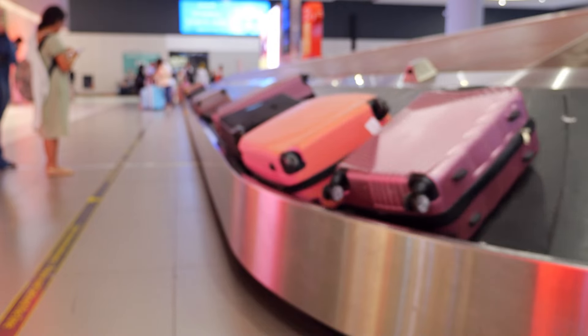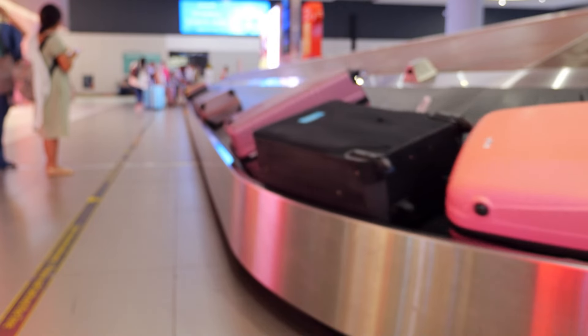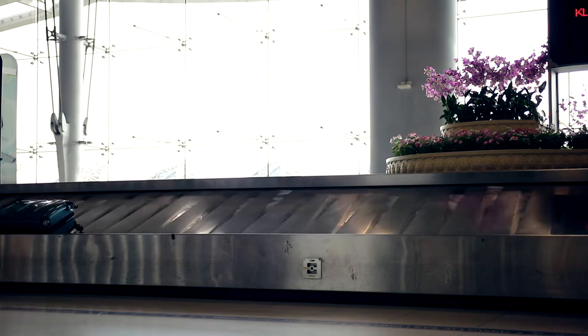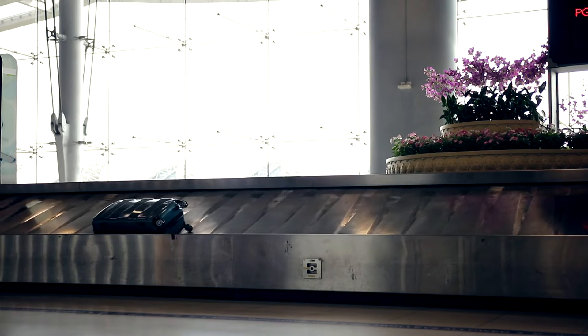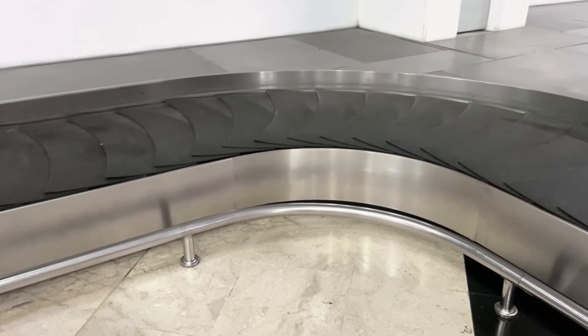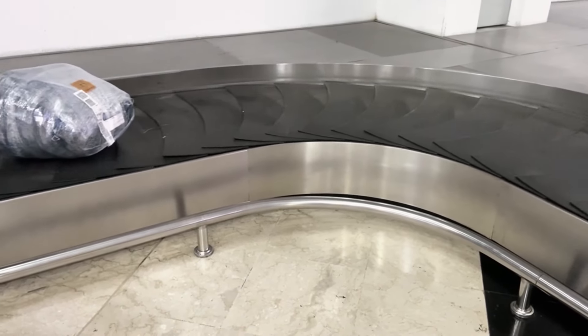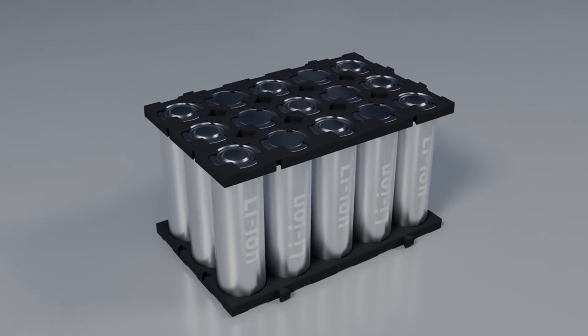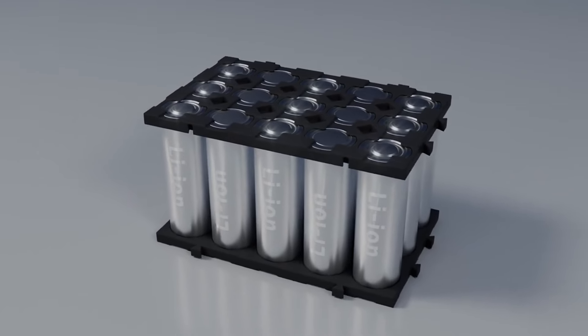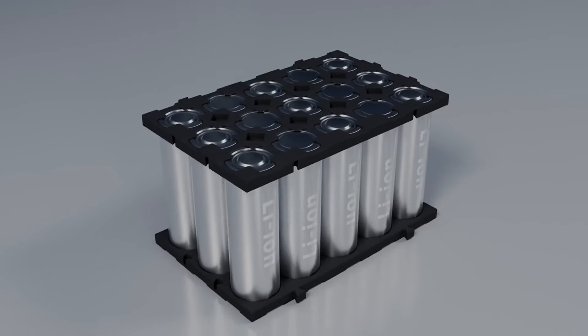Imagine getting an alert on your phone when your bag arrives on the baggage carousel — no more guessing or stressing. Many smart bags offer proximity alerts: if your bag is moved or opened without your permission, you'll know right away. Most smart luggage is designed with removable batteries so you can keep your tech running smoothly throughout your trip.